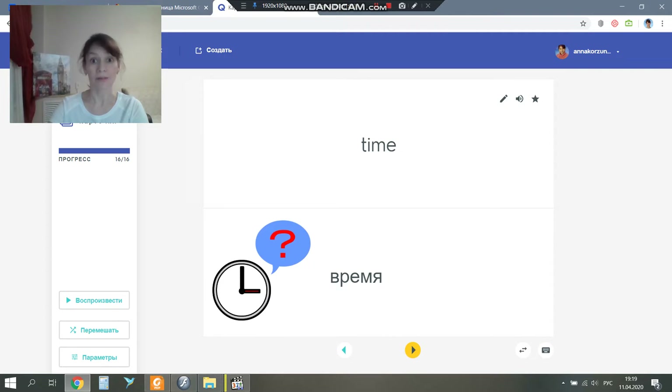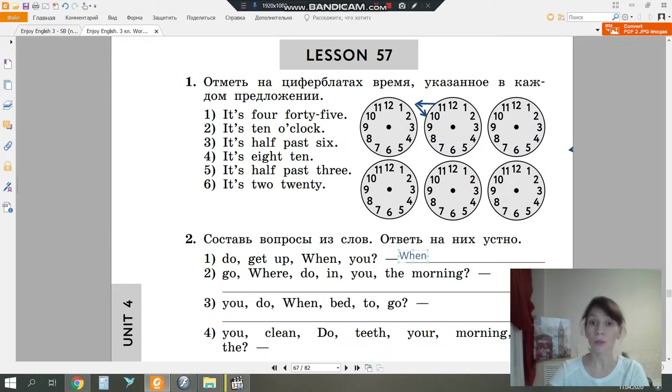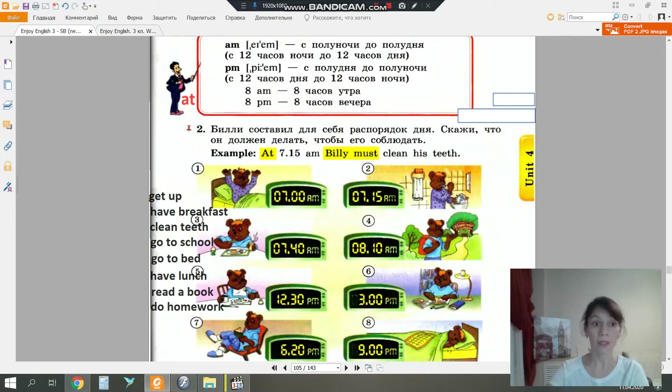Let's stop here. Well, students, you will need your students' book and your workbook. Please open your students' book on page one hundred and five.